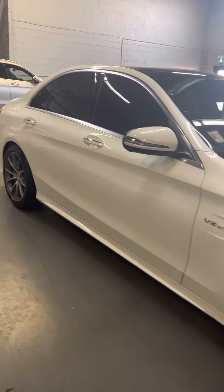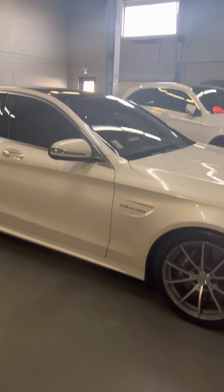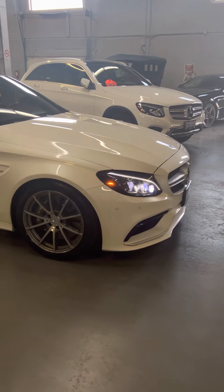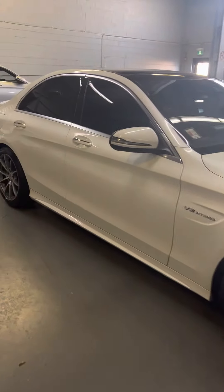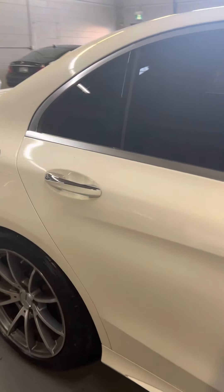Thank you for watching Malibu Motors, 1100 Finch Avenue. The website is malibumotors.ca. My name is Ori — if you have any questions, Tony is also a salesman here. If I'm not here, you can ask for either one of us.